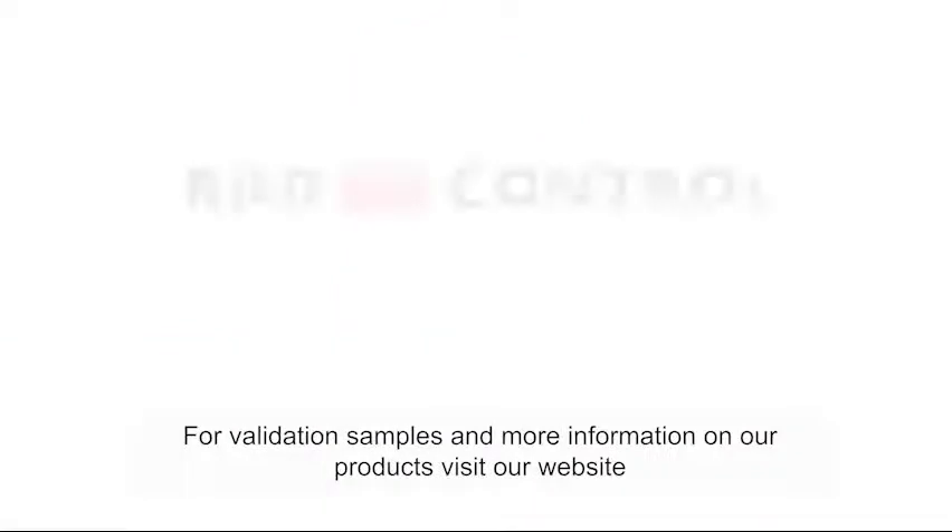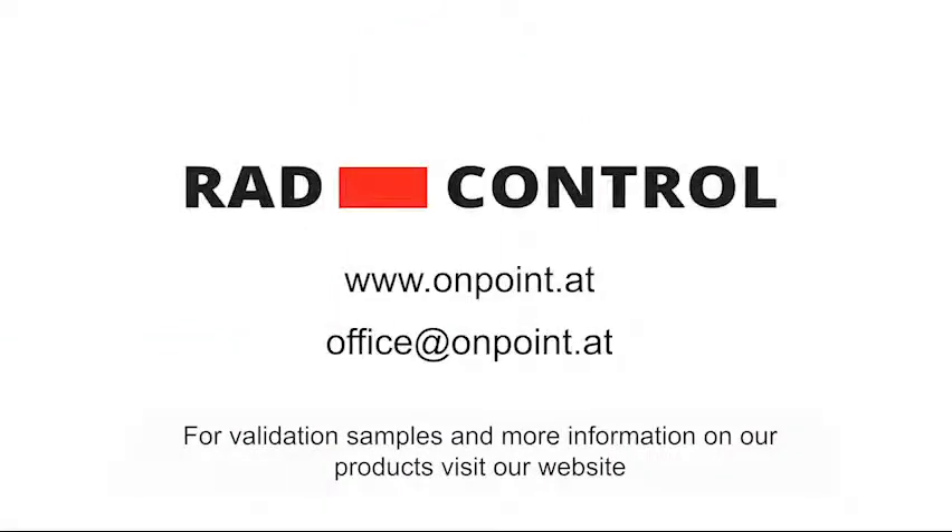For validation samples and more information on our products, visit our website.